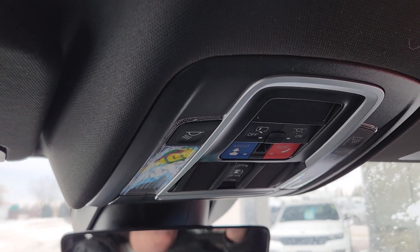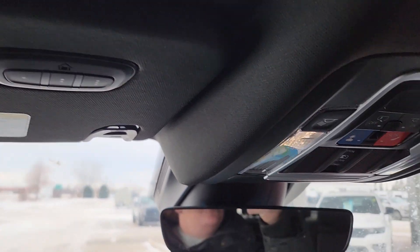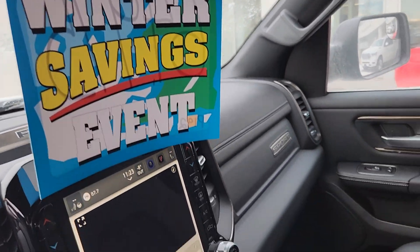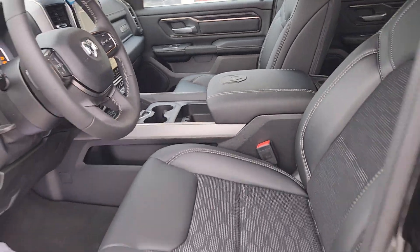Up top, all of our dome controls. We do have a universal garage door opener in here, and a dual glove compartment, the bottom one of which locks.